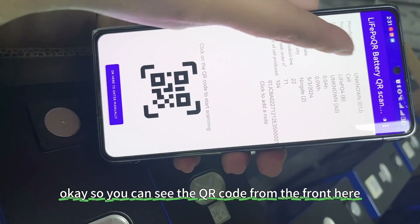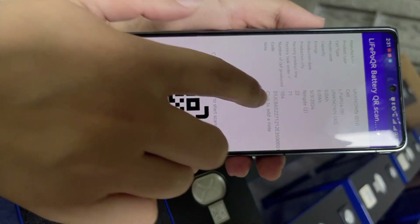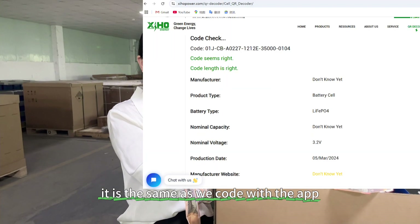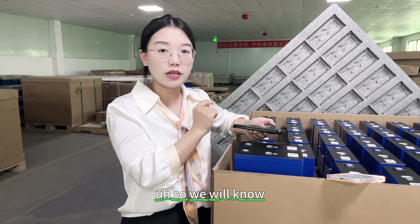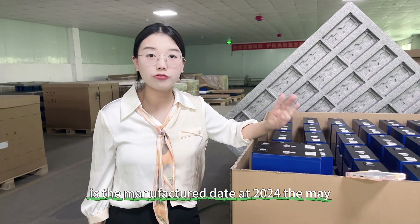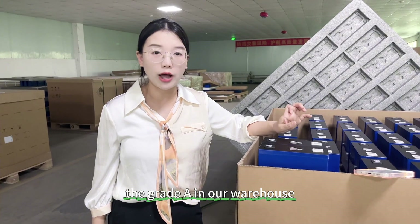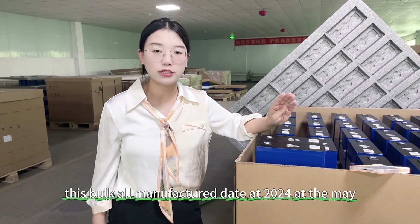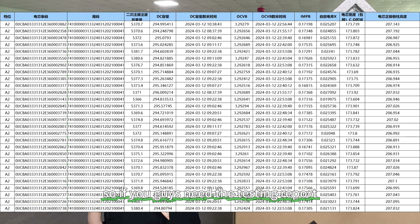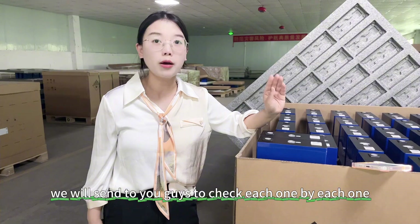You can see the QR code details here. The manufacture date is 2024 May. Let's put this QR code into our website to see the details — it is the same as decoded with the app. So we know this batch of goods has a manufacture date of 2024 May. We have 5,000 pieces of Grade-A Heisen 280Ah in our warehouse, all manufactured in 2024 May. We have the testing report — if you need it, you can contact us freely and we will send it to you.